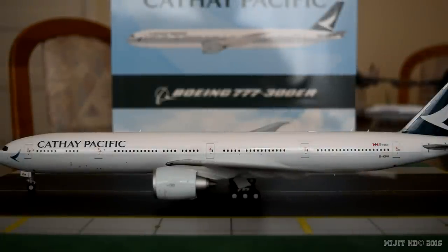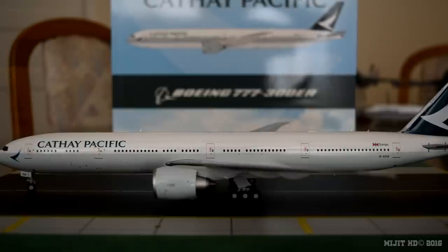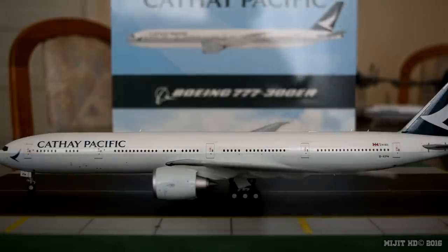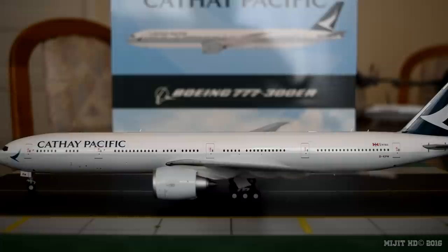Version 2, which is this aircraft: First class — six open suites, rows 1 to 2. Then business class — 53 flatbed seats, rows 11 to 12 and 15 to 26. Then premium economy — 34 seats, rows 30 to 34. Then economy, all the way to the back of the aircraft — 182 seats, rows 39 to 46 and 59 to 72. With a total of 275 seats.